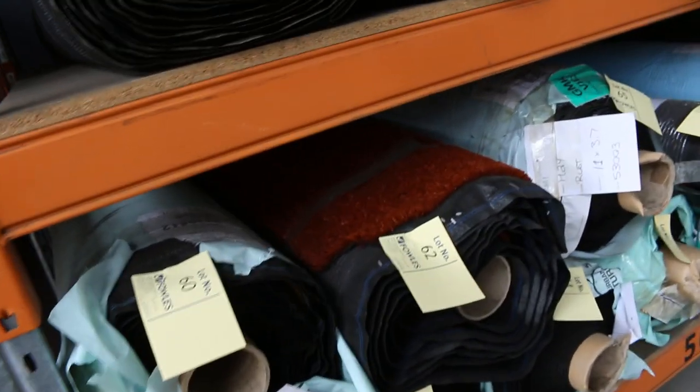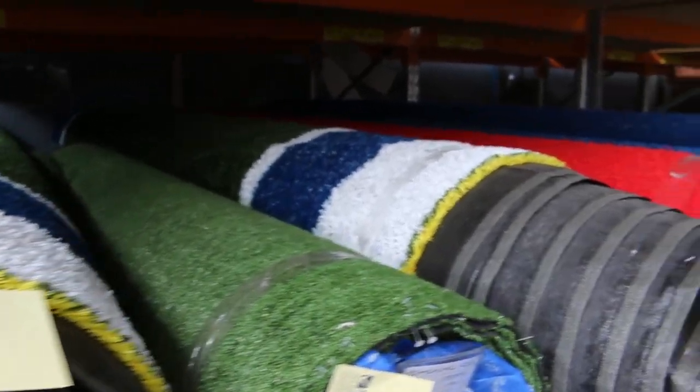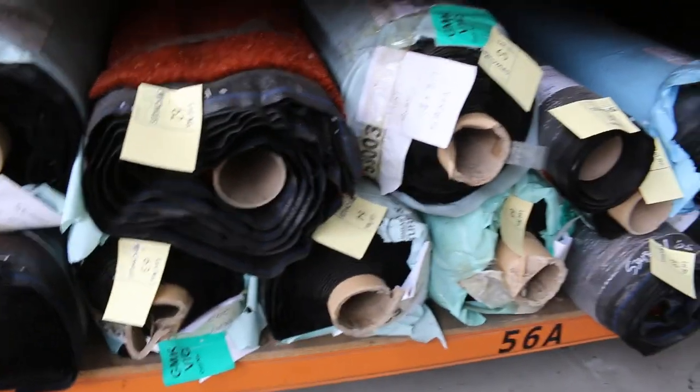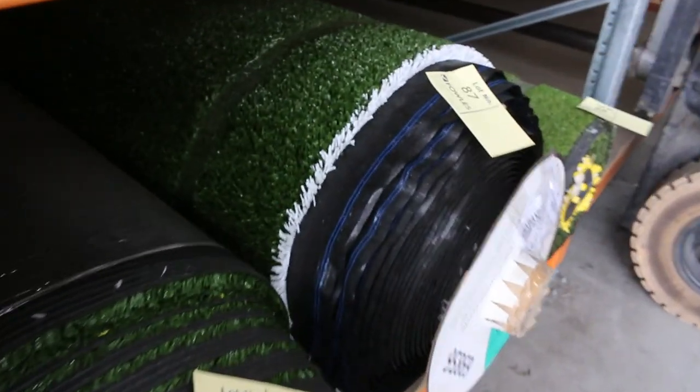Moving along, we've also got some artificial turf here in the rack — quite a bit of that. This grass generally sells for around about $10 a square meter. We've got various colours to pick from: the blue, the red, the rust colour, and of course the standard green which is always fairly popular. Various roll sizes — we do sell this by the square meter, looking to start at $10 a square meter. Plenty to pick from — something to suit everyone if you're after some artificial turf.